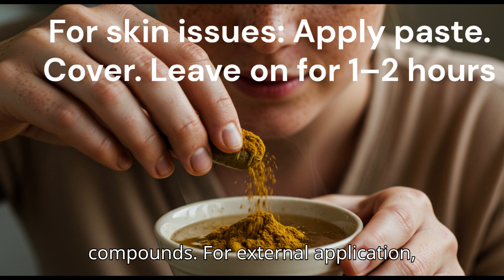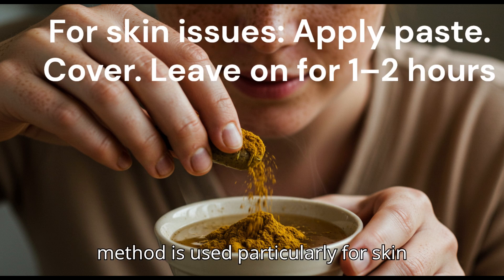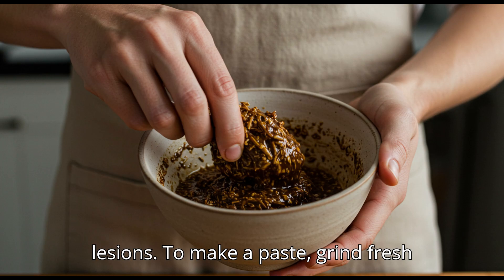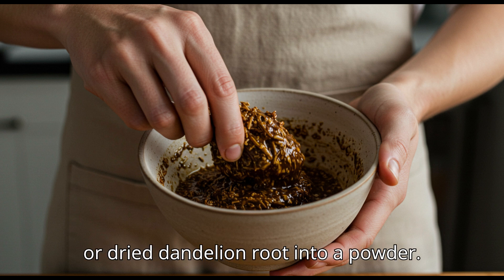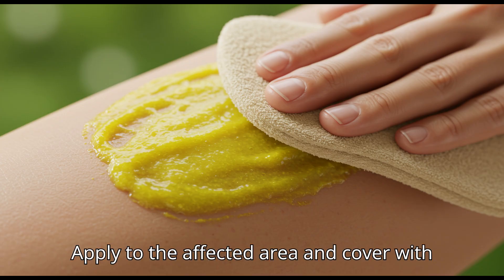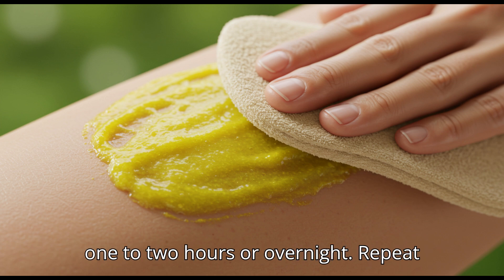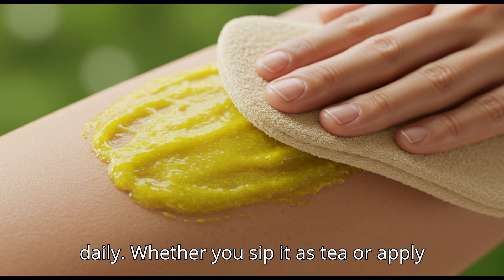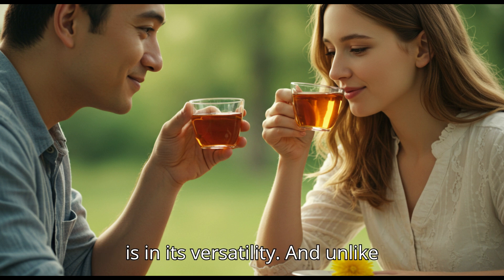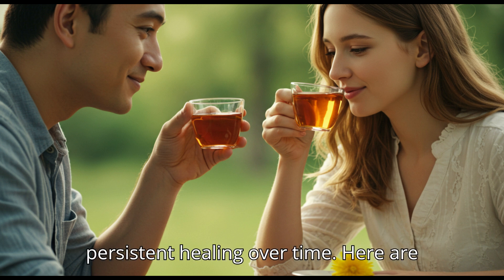For external application, dandelion root can be made into a paste applied directly on the skin. This method is used particularly for skin cancers, cysts, or inflammatory lesions. To make a paste, grind fresh or dried dandelion root into a powder, mix with a small amount of warm water or castor oil to form a thick paste, apply to the affected area, and cover with a clean cloth or bandage. Leave on for one to two hours or overnight, and repeat daily. Whether you sip it as tea or apply it as a poultice, the beauty of dandelion is in its versatility — often with no harsh side effects, just gentle, persistent healing over time.